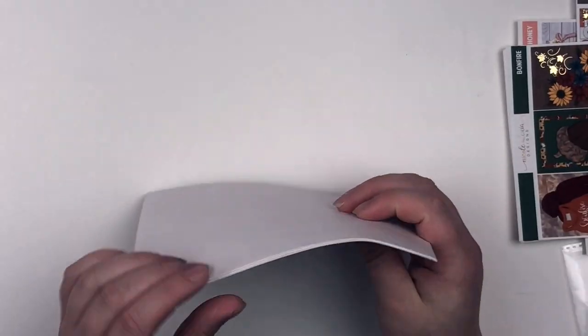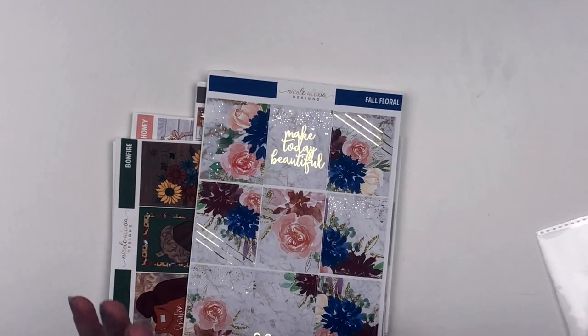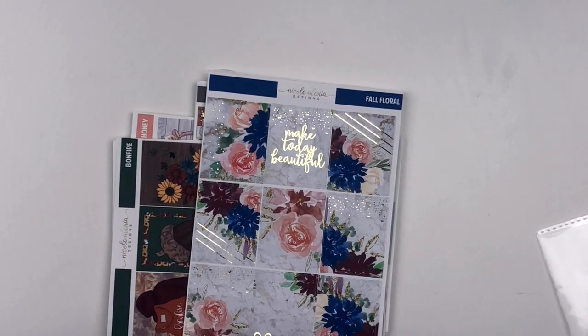So that is everything I have for this haul. Not sure if I'm going to be adding another portion or not, but if I am you will see. If not, thank you guys for watching.